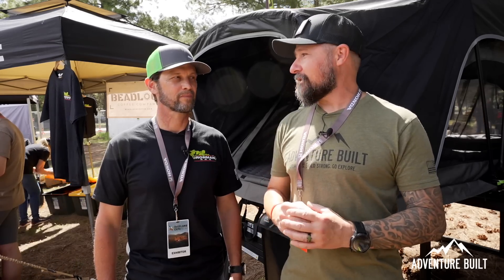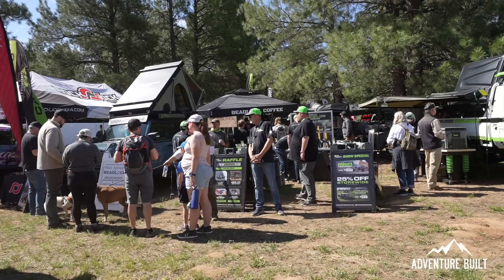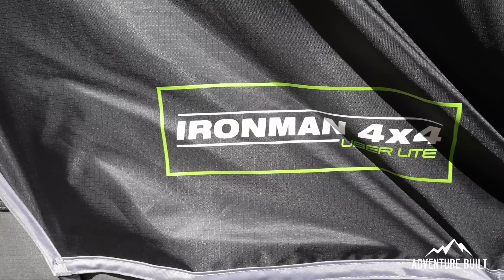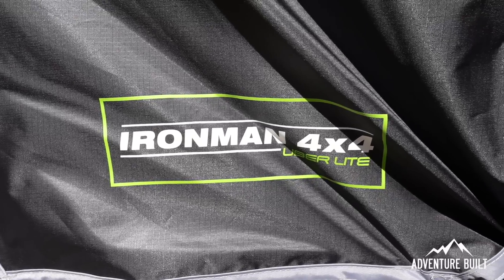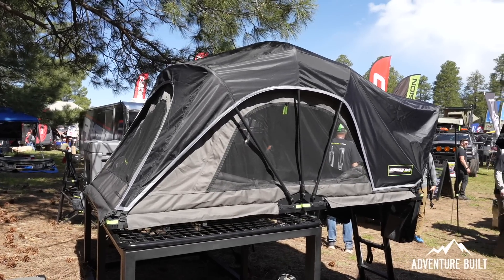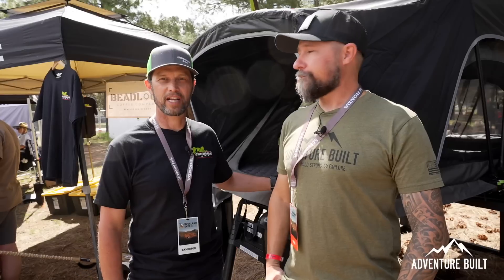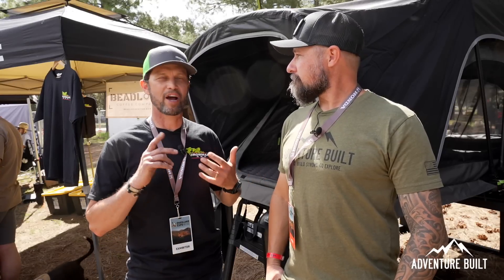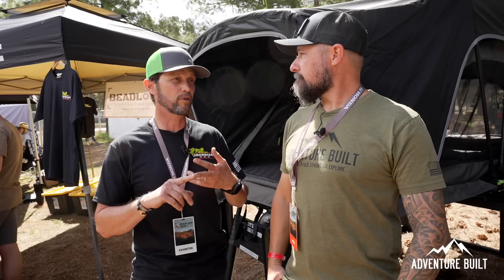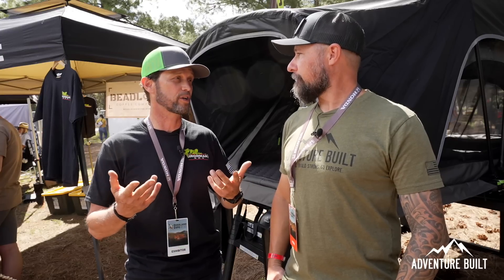We're back at Iron Man 4x4 with Fritz talking about their rooftop tents. They came out with a whole new line and this one is the brand new Uber Light tent, just being introduced at the show. As the name implies, it is uber light — it weighs only 104 pounds. If you're driving a CUV like a Subaru or RAV4, or just don't want to put a ton of weight on your roof, this is a fantastic solution.